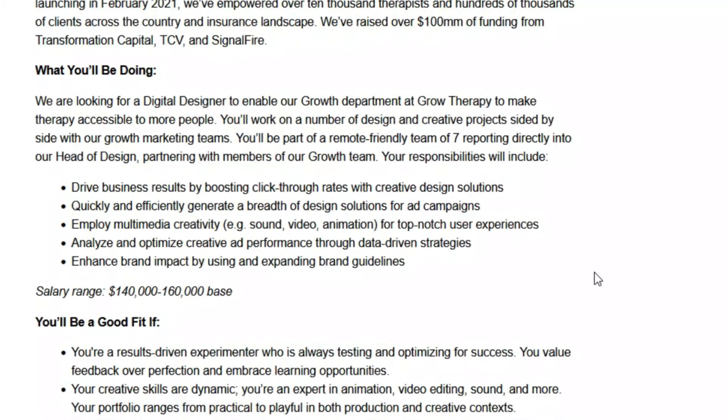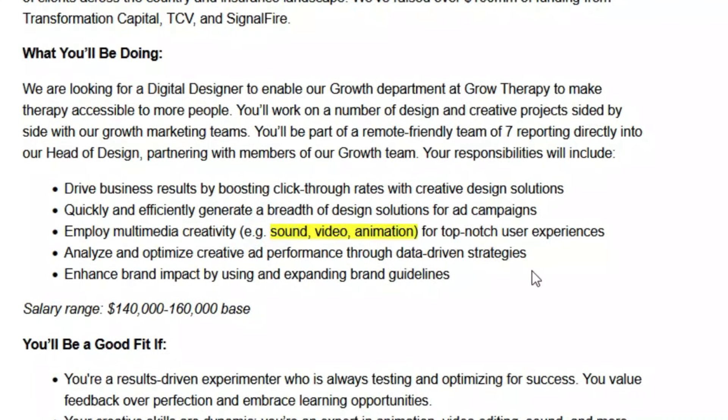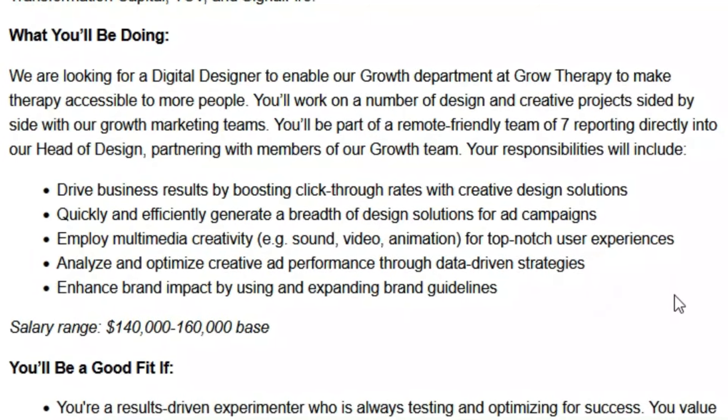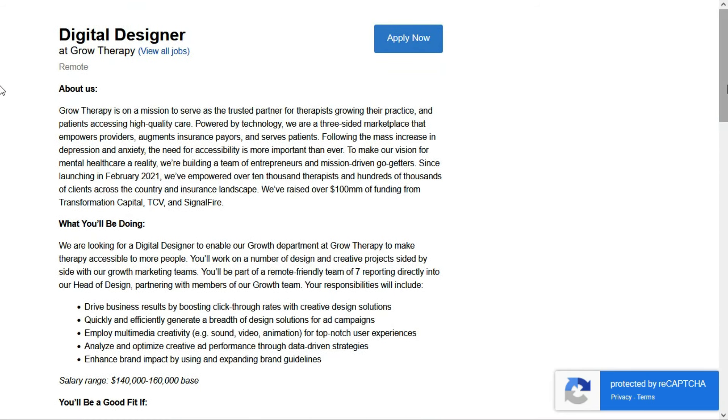You need to be comfortable using sound, video, and animation tools. You'll also analyze and optimize creative performance through data-driven strategies and enhance brand impact by using and expanding brand guidelines. This is a really good high-paying no-phone remote job for those of you who are creative. If you like this position with Grow Therapy for a Digital Designer, check out the link below for job number three.